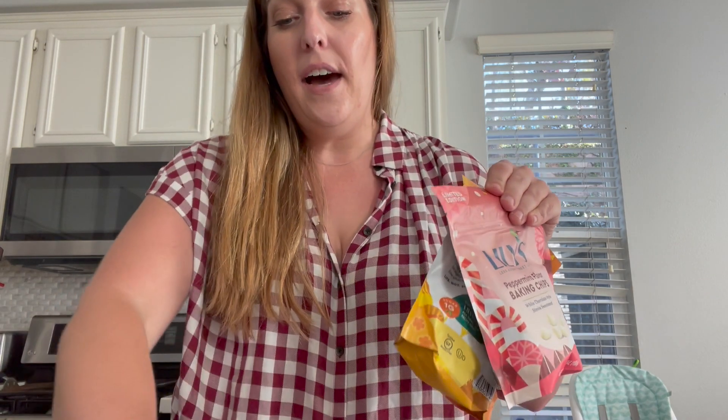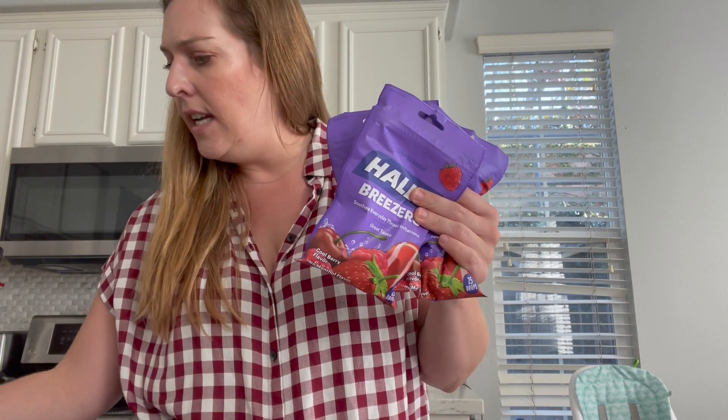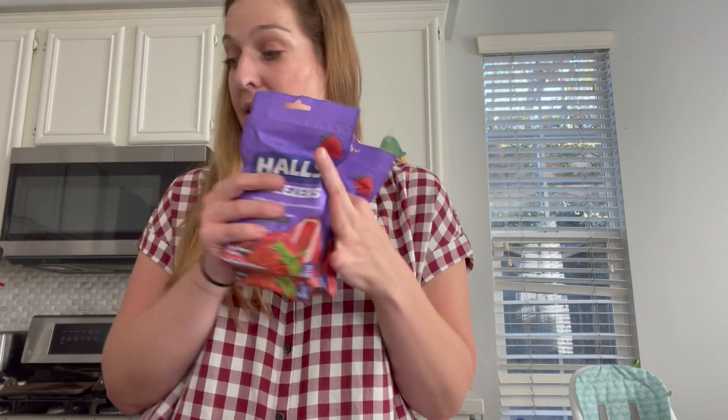Another freebie is the Halls Cough Drops. My Walmart has these priced at $1.78. I used printable dollar-off-one coupons and then submitted to Checkout 51 for a dollar back, up to five times. This actually came out to a 72-cent moneymaker on the Halls Cough Drops — a nice little deal.